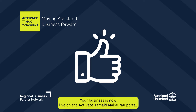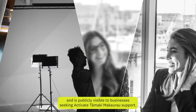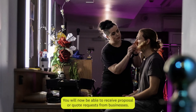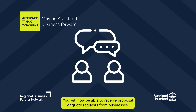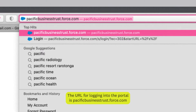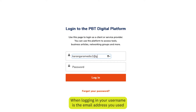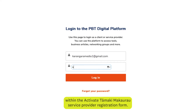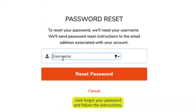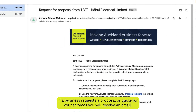Your business is now live on the Activate Tāmaki Makaurau portal and is publicly visible to businesses seeking Activate Tāmaki Makaurau support. You will now be able to receive proposal or quote requests from businesses. The URL for logging into the portal is pacificbusinesstrust.force.com. When logging in, your username is the email address you used within the Activate Tāmaki Makaurau service provider registration form. If you can't remember your password at any point, click Forgot your password and follow the instructions. If a business requests a proposal or quote for your services, you will receive an email.